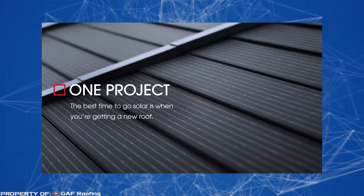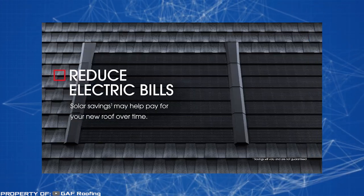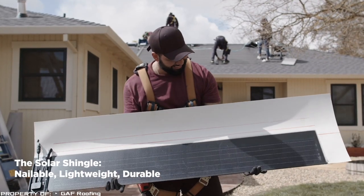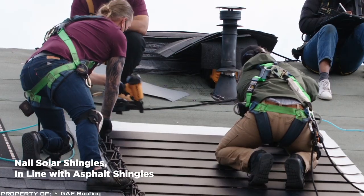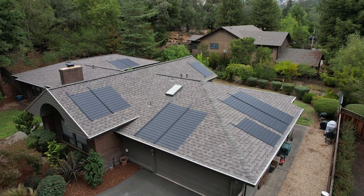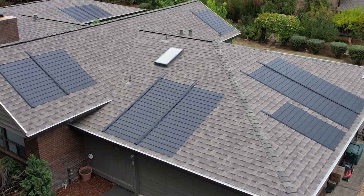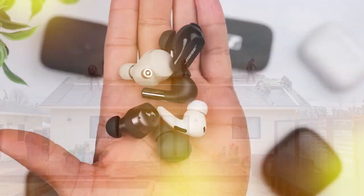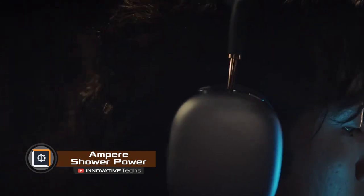Considering the difference in technologies, Timberline Solar slightly lags behind traditional solar panels in energy collection efficiency, however it allows for more than a two-fold reduction in electricity costs. The manufacturer provides a guarantee that even after 25 years the shingle will still generate at least 85% of its initial capacity. Timberline Solar is also much more compact, seamlessly integrated into the roof, giving your home an aesthetic and futuristic appearance.